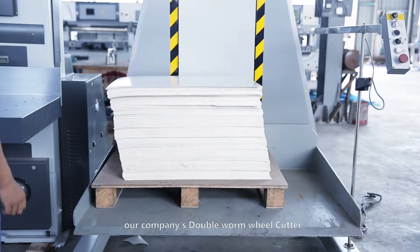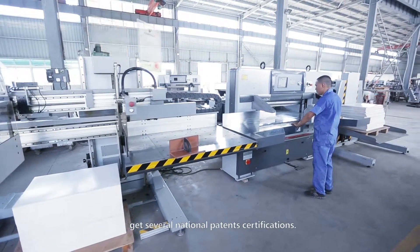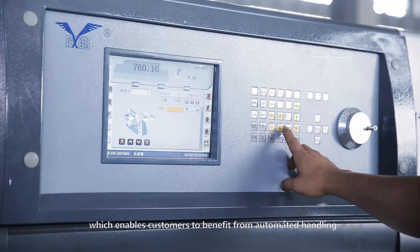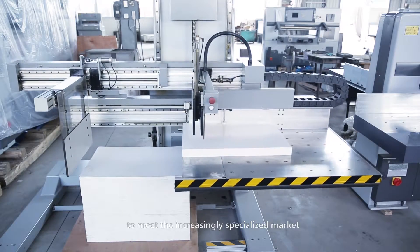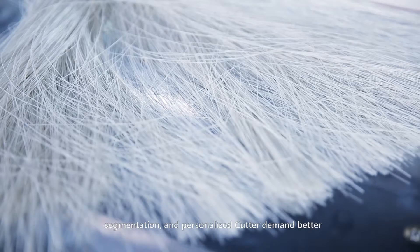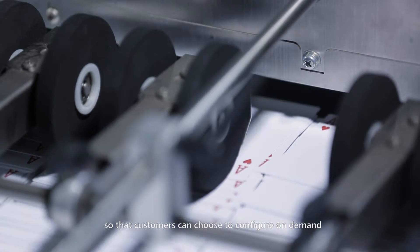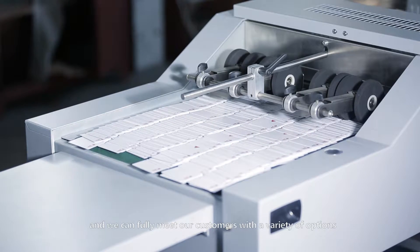Our company's double worm wheel cutter and fully hydraulic cutter series products have received several national patent certifications. We mainly produce high-tech computer-controlled series, enabling customers to benefit from automated handling. We continue to listen to customers' voices so they can configure on-demand, fully meeting a variety of customer needs.